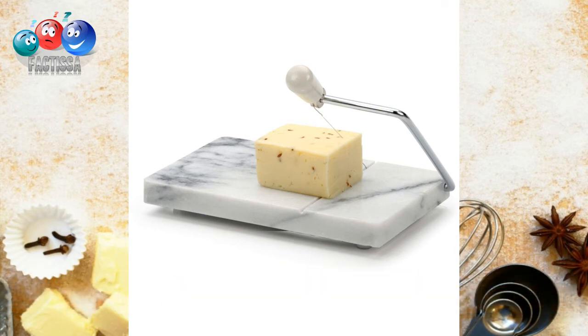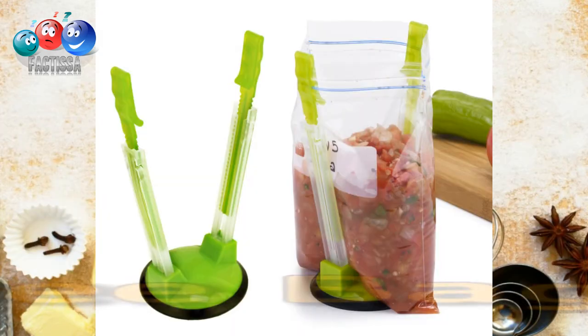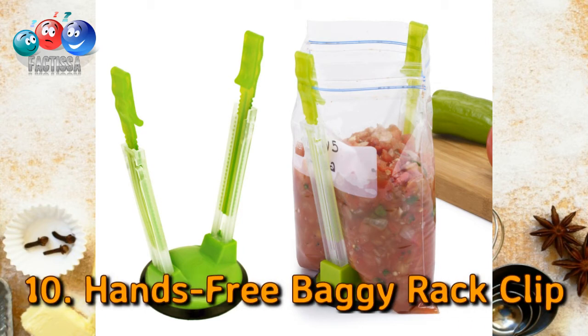Number nine: a cheese slicer. Who doesn't want even and transparent cheese slices? This gadget helps you get beautiful, evenly sliced cheese. Serve a classy cheese platter at your next party with the help of this cheese slicer.